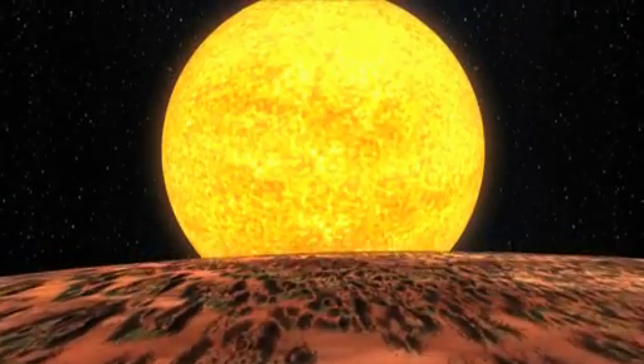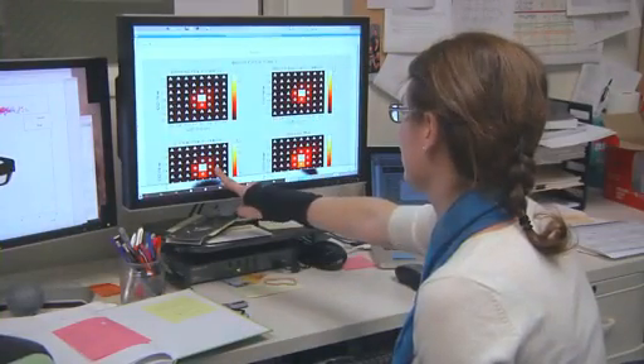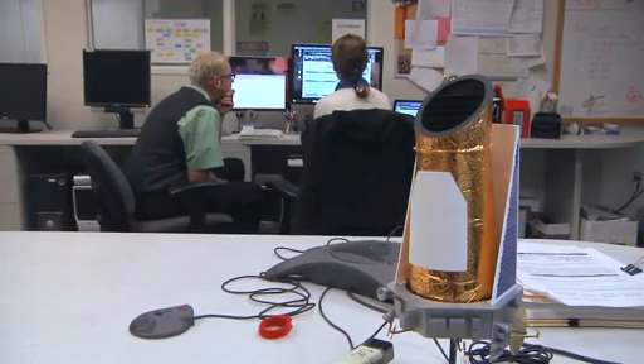The extreme temperatures and proximity to their host star means that the planets are not in the habitable zone — the region where liquid water could exist on the surface. These discoveries are a validation of the complex data analysis process that the Kepler team is using to detect transits of Earth-sized planets in front of their stars.